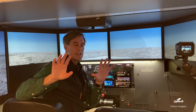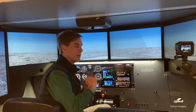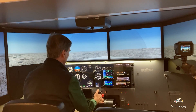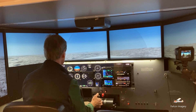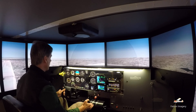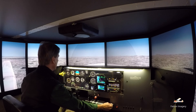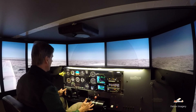Now I'm going to demonstrate some slow flight and a power off stall. This aircraft is configured for a Piper Warrior — the same type of aircraft we fly here on a daily basis. We're going to slow the aircraft down, get into slow flight, and then perform a power off stall.